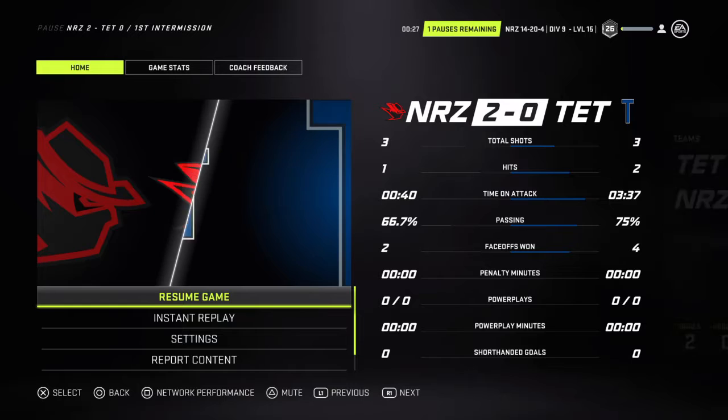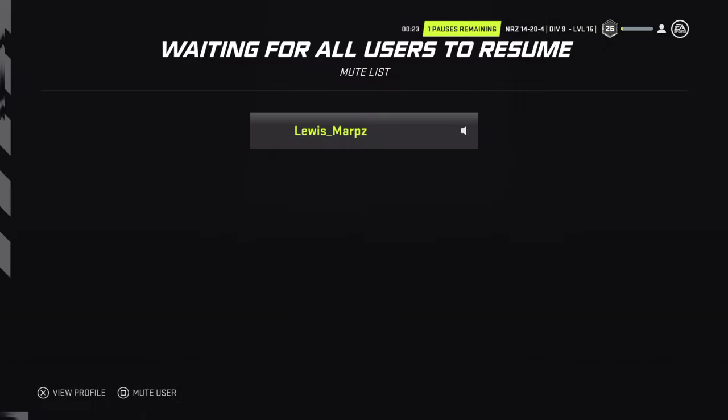There's the horn concluding the first 20 minutes. A few fans already jumping the gun there, trying to beat some of the lineups in the concessions and the washrooms. Nottingham's got the lead they wanted going into this one — a couple of goals here in the first gives them a 2-0 lead.